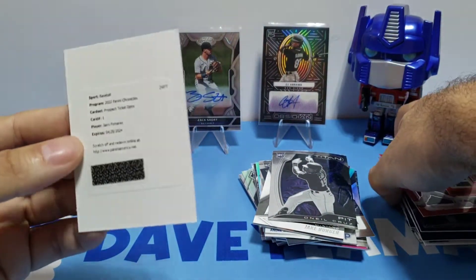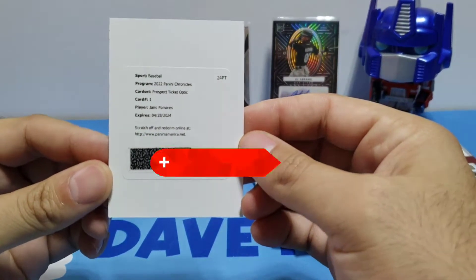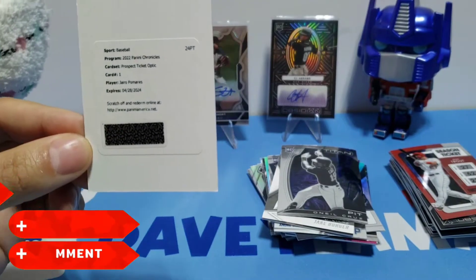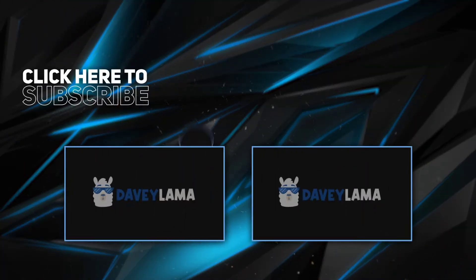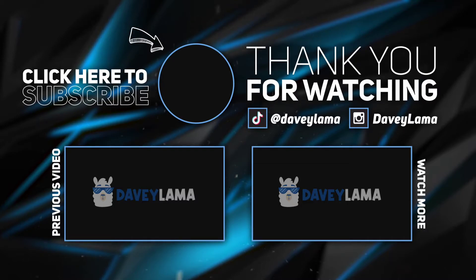All right guys, hope you enjoyed. Ending it with a redemption card — nice. All right guys, catch you later, bye!